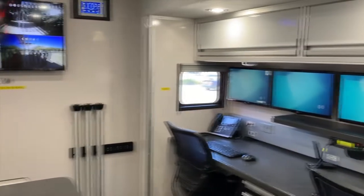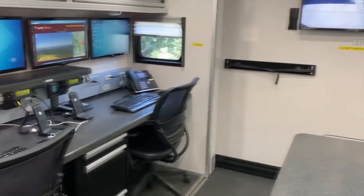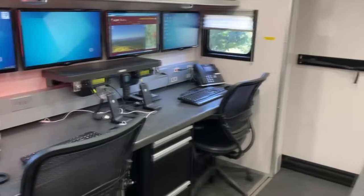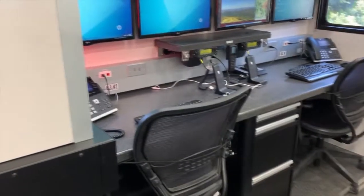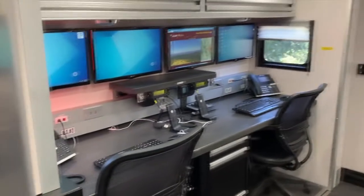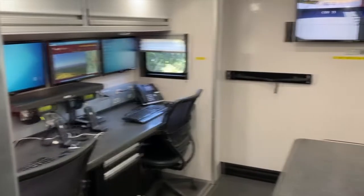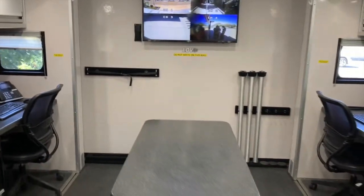Entering Command 84 and looking forward from the right to the left, we see that we have four workstations. These workstations have fully networked computers, phones, and radios. We can put a PIO at one of the workstations. We have two workstations which we can utilize for dedicated radio dispatchers with full access to all of their CAD software. We also have a position where an administrator or another radio dispatcher could work.